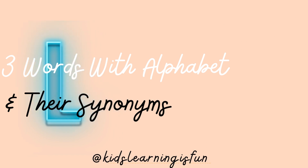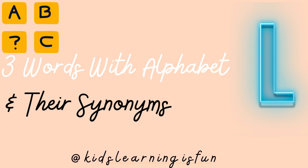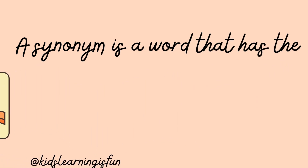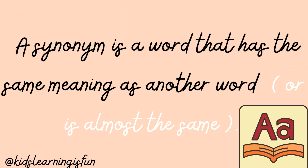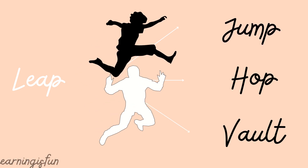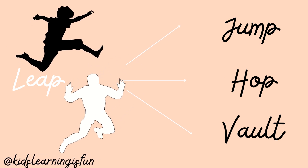Three words with alphabet L and their synonyms. A synonym is a word that has the same meaning as another word or is almost the same. Leap — L E A P. Leap: Jump, Hop, Walt. The boy leaped in the street.